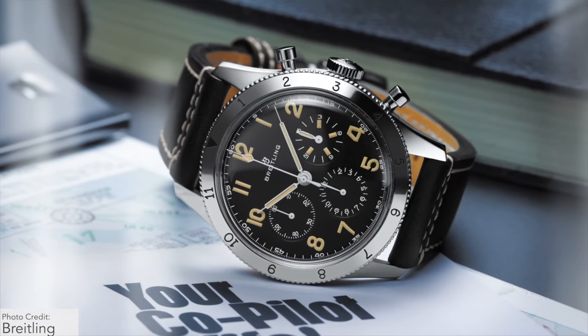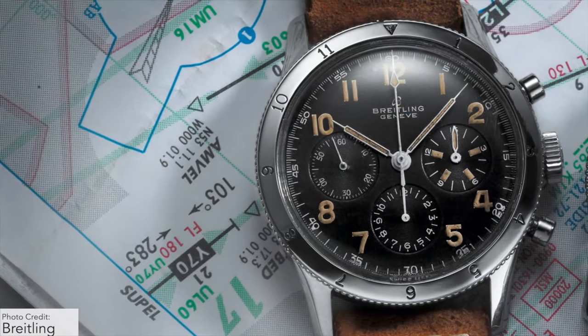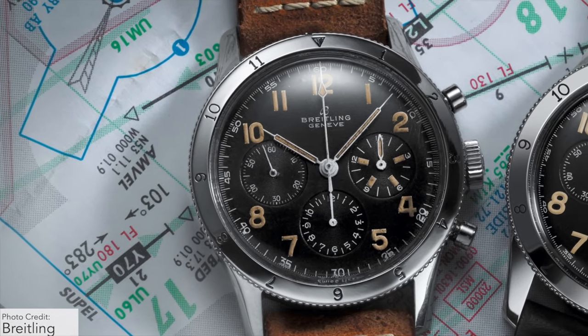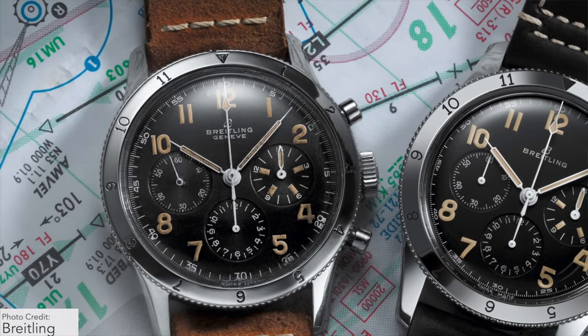Before we get into that, we have to talk about a little of the history. This is an almost one-to-one recreation released in 2020 of an original reference from Breitling from 1953, and when I say this is a proper re-edition I mean it. They went to every single detail to try and make this as true to the original as possible.